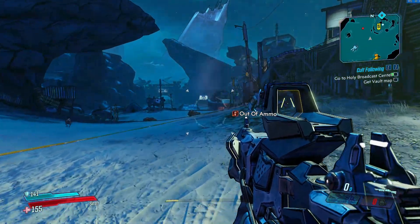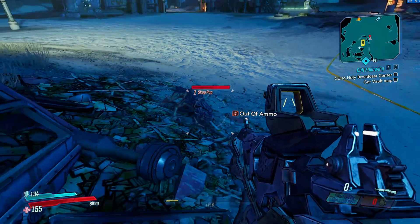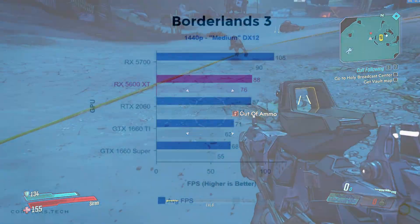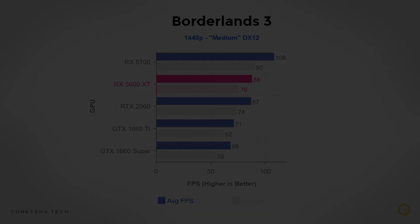Next we have Borderlands 3, where I dropped the settings to medium using the DX12 API. The 5600 XT gets 88 fps average, again beating the similarly priced 1660 Ti by a wide margin and matching the more expensive RTX 2060. This time the 5700 is 22% faster than the 5600 XT, which is a significant difference in this title.